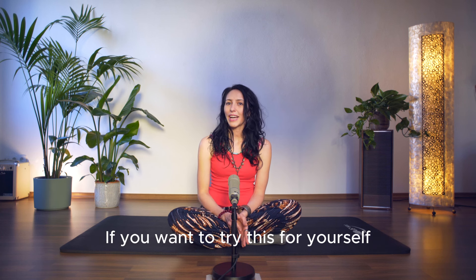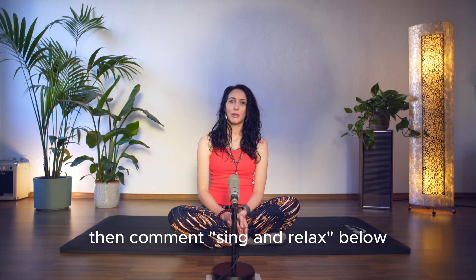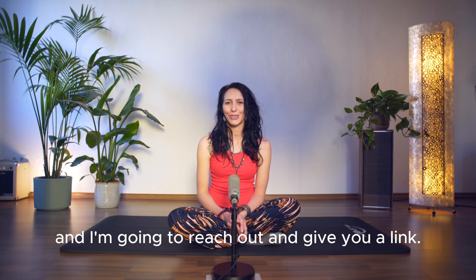If you want to try this for yourself and get access to your free singing meditation, comment 'sing and relax' below and I'm going to reach out and give you a link.